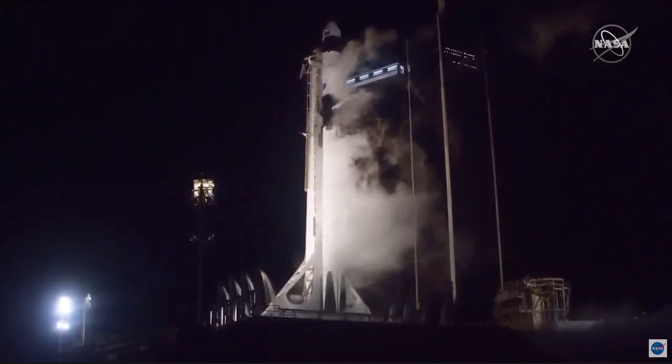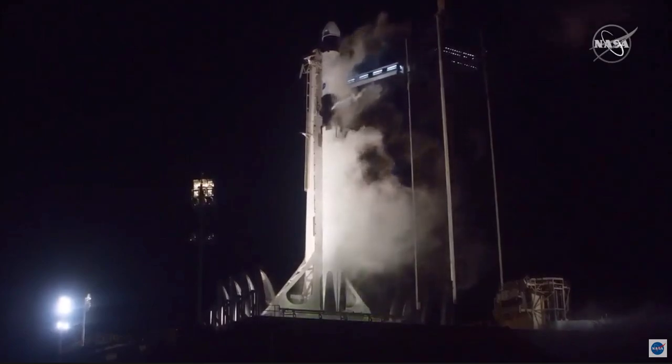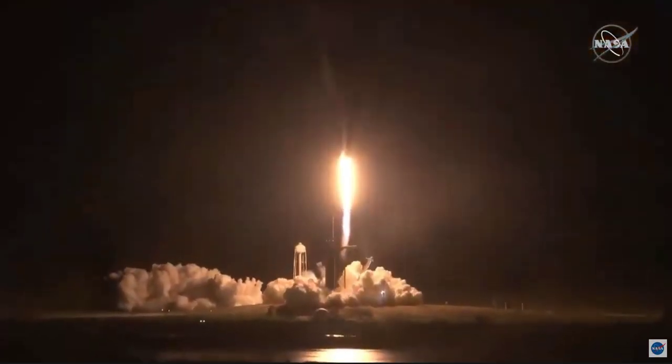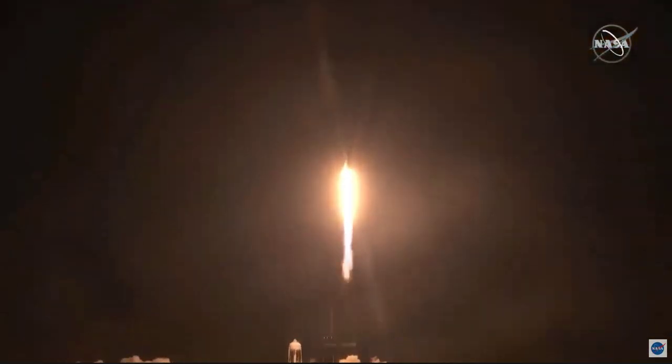4, 3, 2, 1, 0. Ignition, liftoff. And Resilience rises. Not even gravity contains humanity when we explore as one for all.